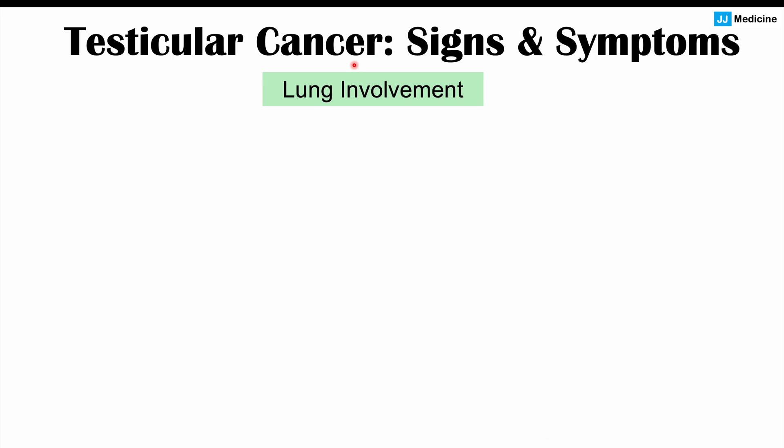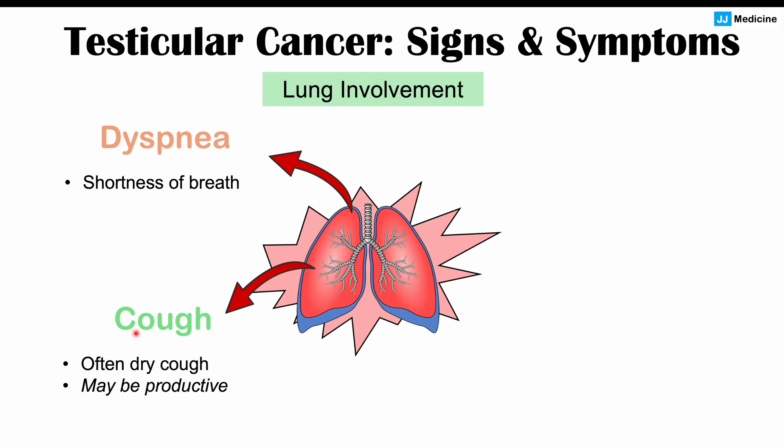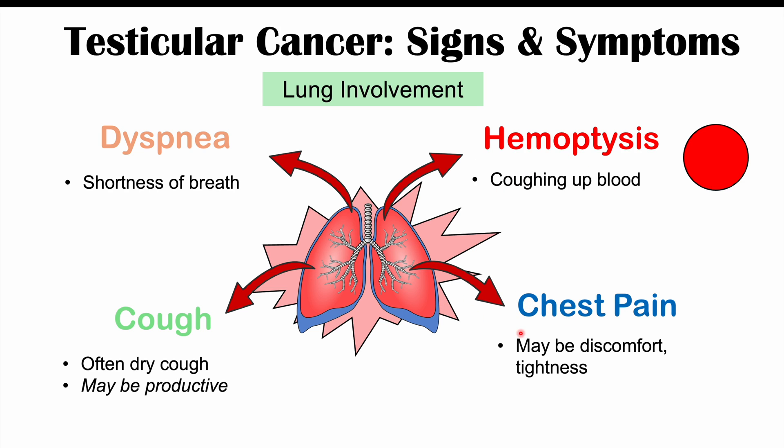If there is lung involvement, we may see the following: dyspnea or shortness of breath, cough — which may be a dry cough or productive — they may cough up sputum or mucus. They may also have hemoptysis, which is coughing up blood. And they may also have chest pain, which can be discomfort, tightness, or actual pain. All of these are going to be related to metastases of the testicular cancer into the lungs and chest area.